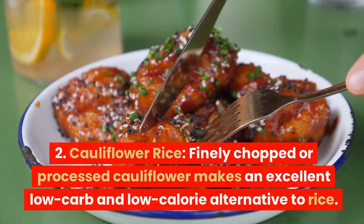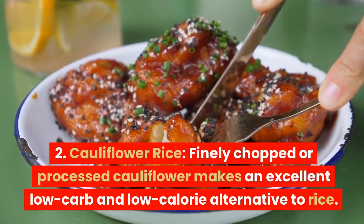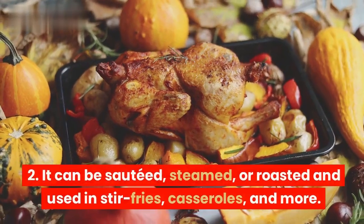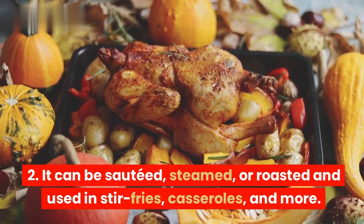2. Cauliflower rice. This finely chopped or processed cauliflower makes an excellent low-carb and low-calorie alternative to rice. It can be sautéed, steamed, or roasted and used in stir-fries, casseroles, and more.